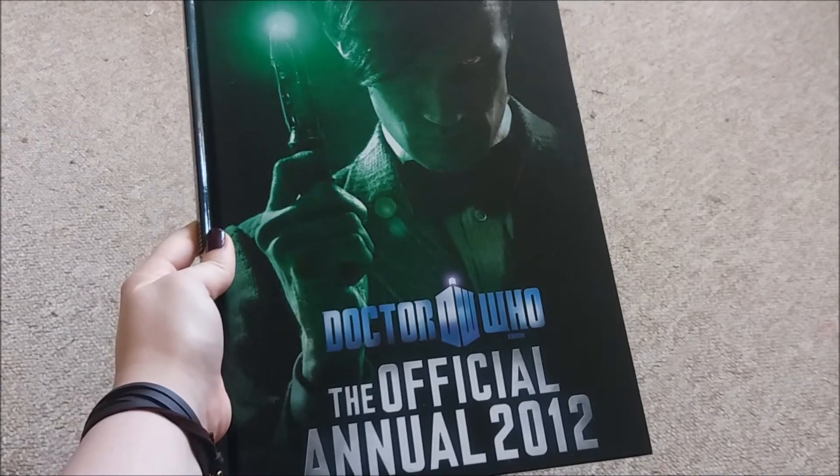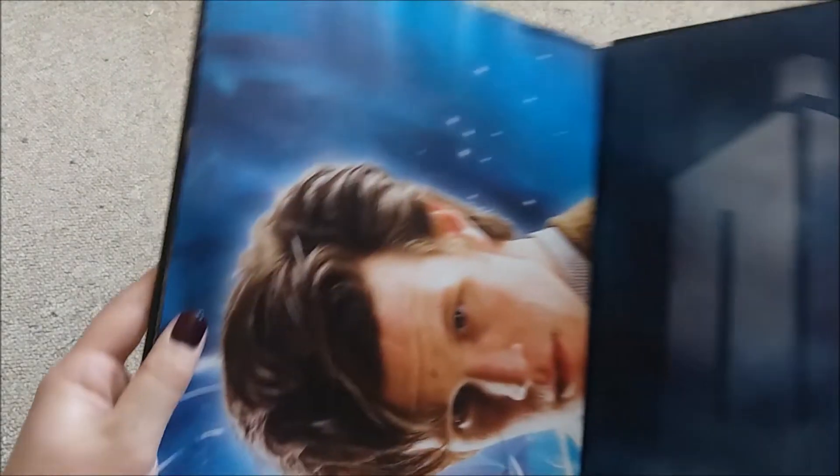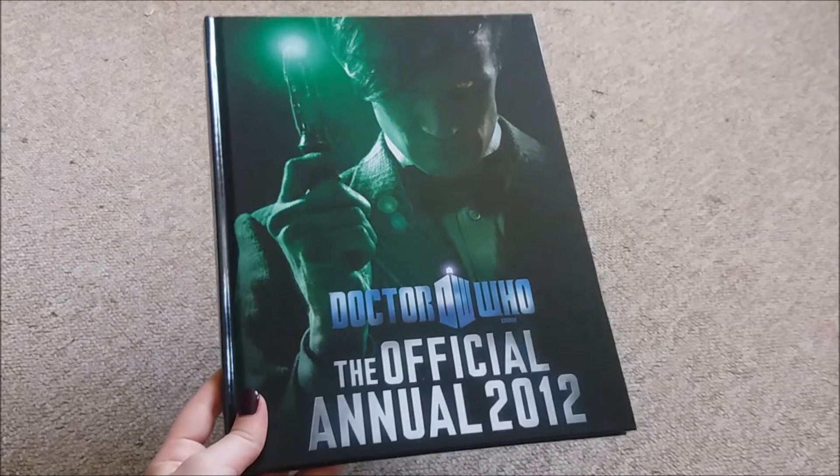I picked up the official annual 2012 because I realised I didn't actually own it. I found this one in the charity shop for, I think it was a pound, and it still has the poster inside, which I was quite pleased about.